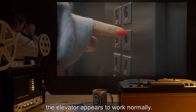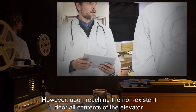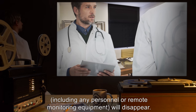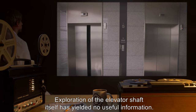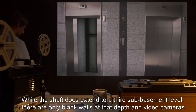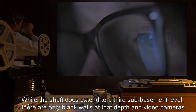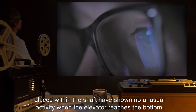Whenever any individual attempts to access this floor via SCP-636, the elevator appears to work normally. However, upon reaching this non-existent floor, all contents of the elevator, including any personnel or remote monitoring equipment, will disappear. Exploration of the elevator shaft itself has yielded no useful information. While the shaft does extend to a third sub-basement level, there are only blank walls at that depth, and video cameras placed within the shaft have shown no unusual activity when the elevator reaches the bottom.